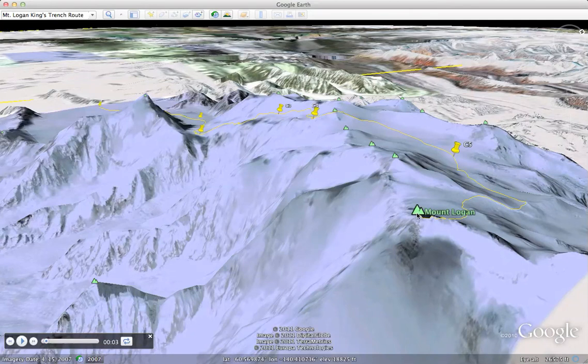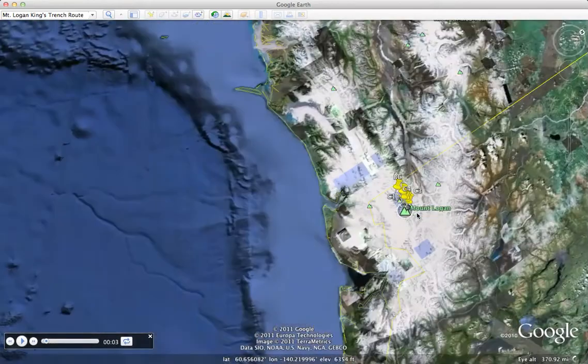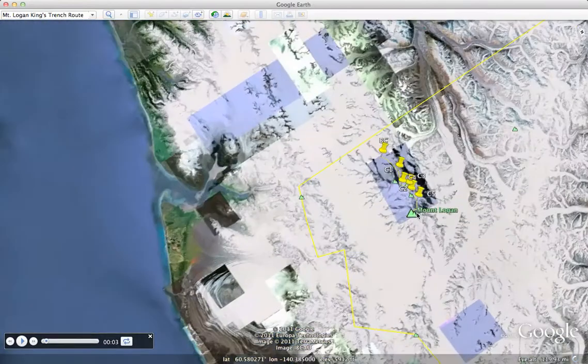This is Mount Logan. Just to give you an idea of the location of Mount Logan, up in the corner of Yukon and Alaska, you'll see it's surrounded by the Kluwani Icefields.